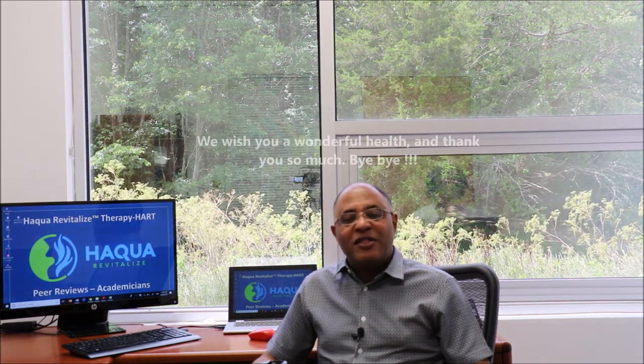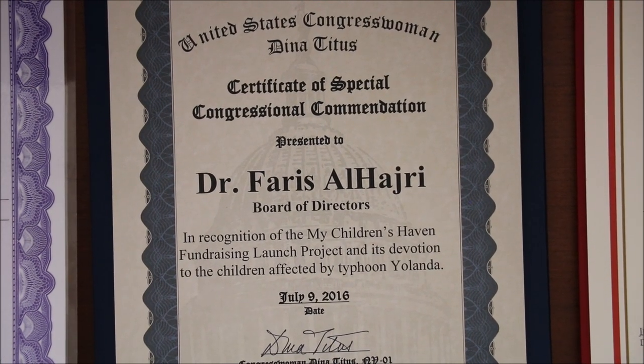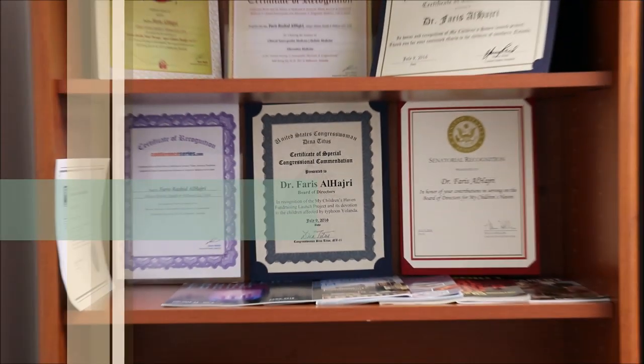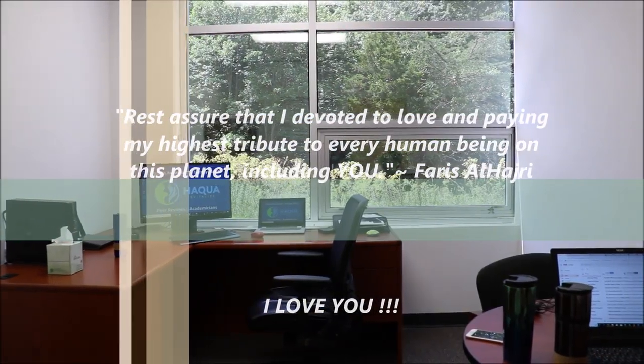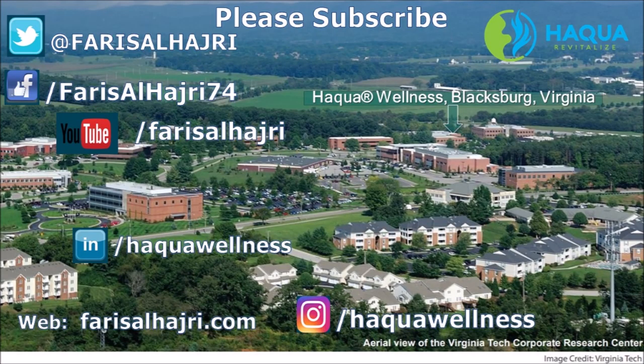We wish you wonderful health, and thank you so much. Bye. I'll see you next time. Bye.